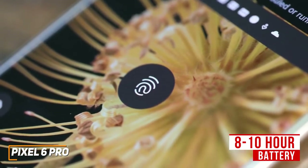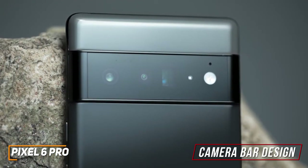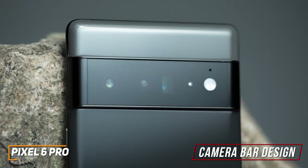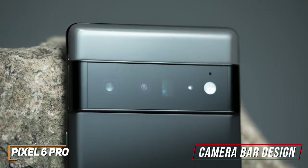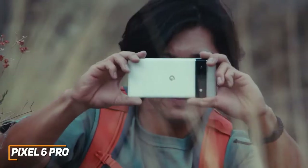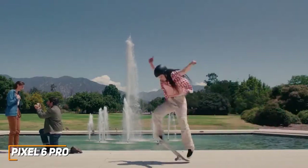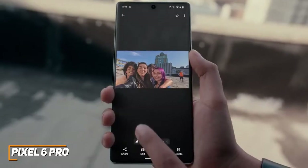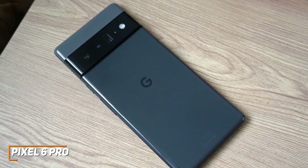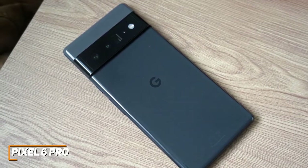It also has a fingerprint scanner for better security. On the rear, it has a unique camera bar design with a 50-megapixel main shooter that lets in 150% more light than previous models, a 12-megapixel ultrawide camera with a 114-degree field of vision, and a 48-megapixel telephoto shooter with a 4x optical zoom. It also comes with an AI-powered SuperRes zoom to help deliver a consistent crystal-clear image when zooming, and a magic eraser that allows you to remove unwanted items or photobombers from the background, although it doesn't always work the best. Overall, the camera performance is impressive and compares well to the higher-end iPhone 13 Pro Max, and it captures photos with saturated colors and good detail.